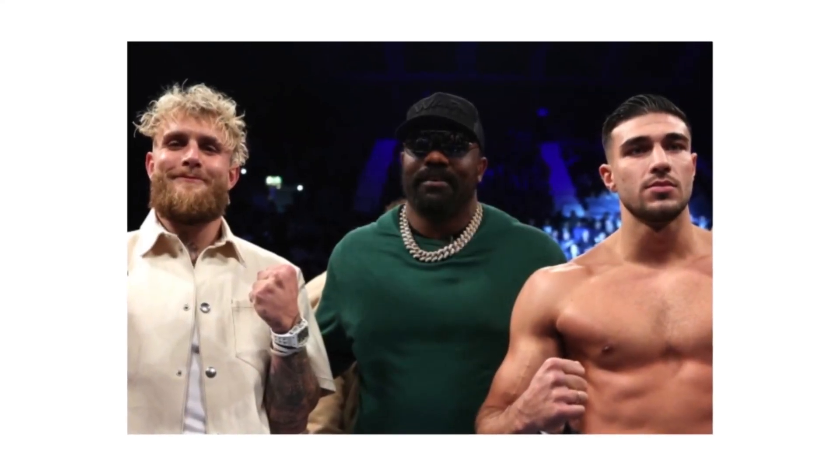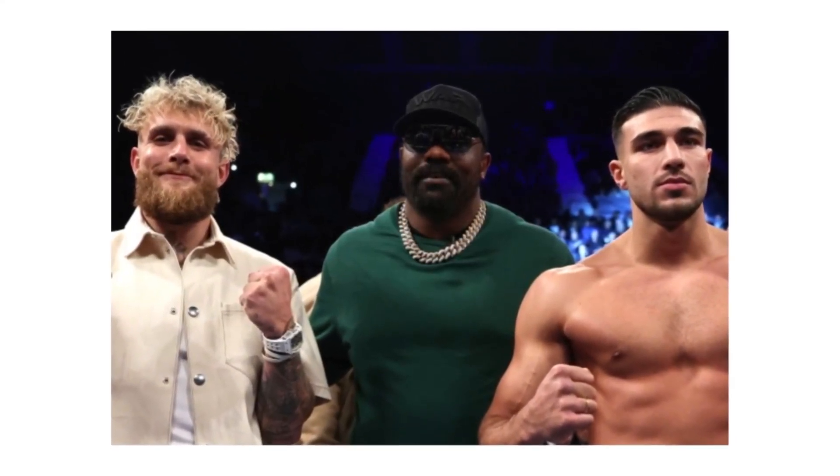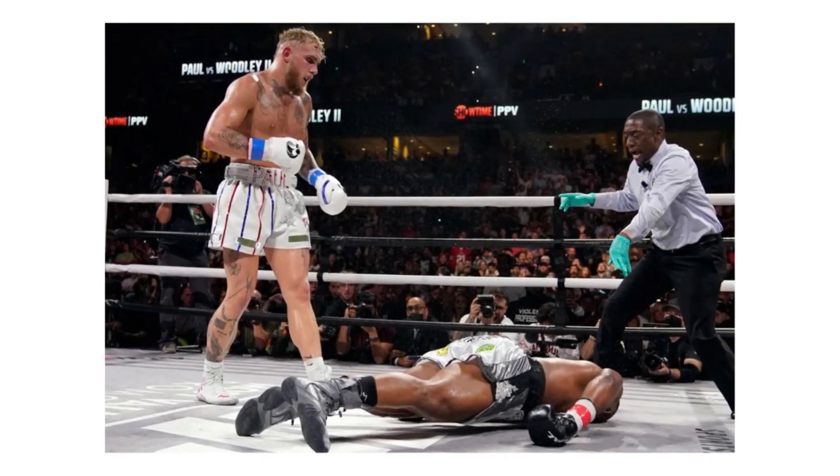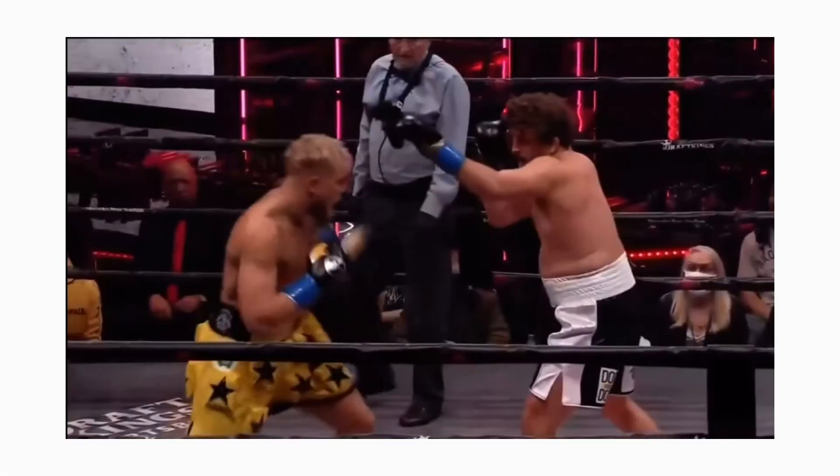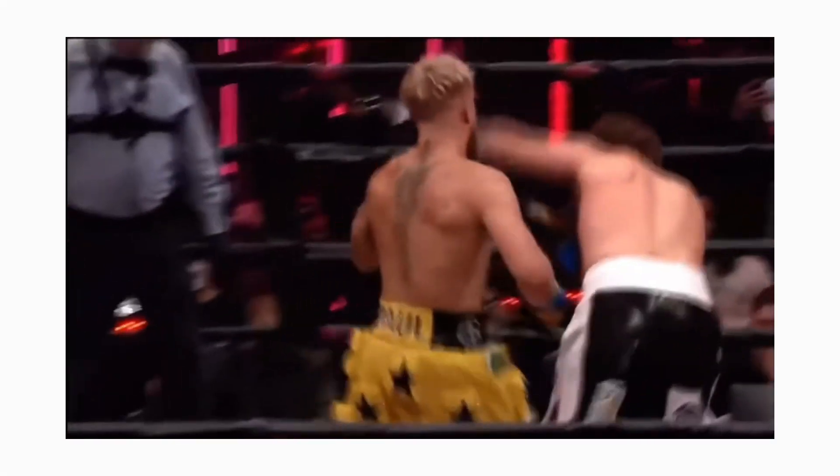With Jake Paul and Tommy Fury facing off soon, in today's video I'll be looking at Jake Paul's top three KOs and Tommy Fury's best three KOs. We'll compare them and then see who's better.